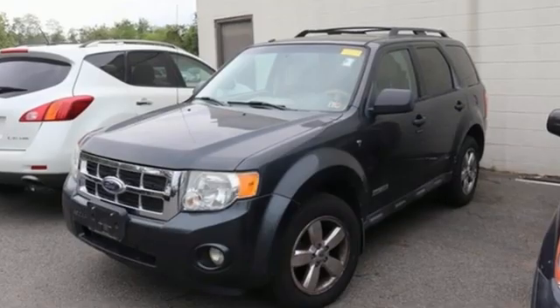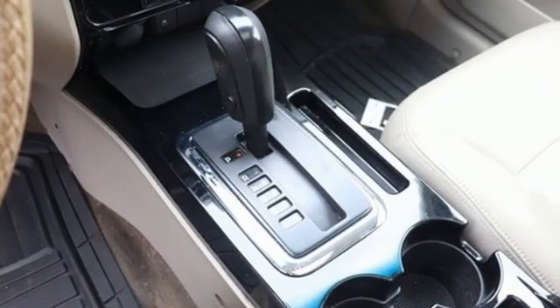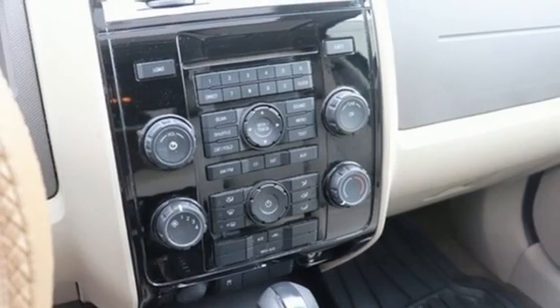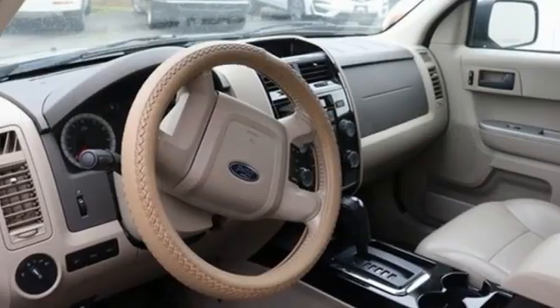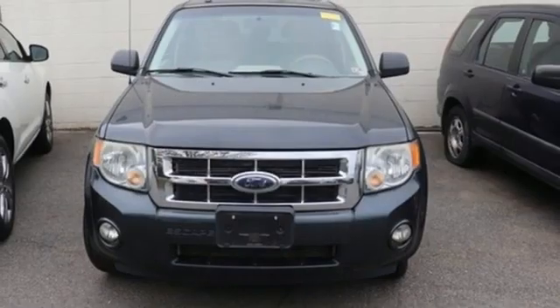It's well equipped with the features you need: Duratec engine, manual tilting steering column, AM-FM satellite prep radio, air conditioning, key fob activated rear windshield, auxiliary audio input, aluminum wheels, 8-way driver seat control, and automatic transmission.